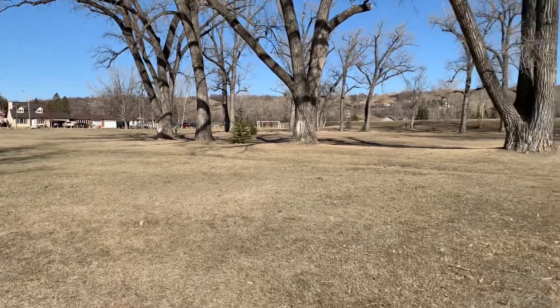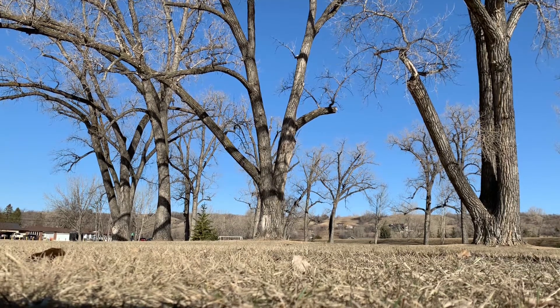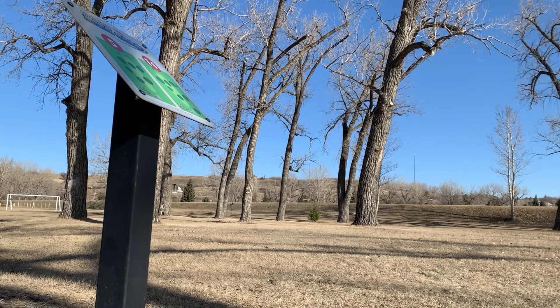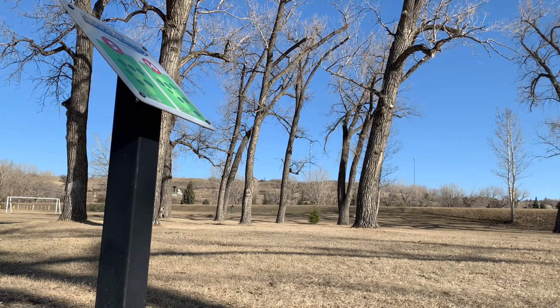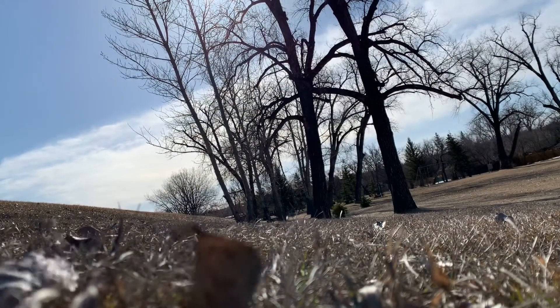Hole 13, par three, behind that little pine tree, 161 feet. Left, as usual. Hole 14, par three, 197 feet. Need something that's going to hyzer. And then we'll try my Sundae Bear. A little bit of a high hyzer. It's hard. Hole 15, par three, same distance. I think I'll try and hyzer something around the trees.